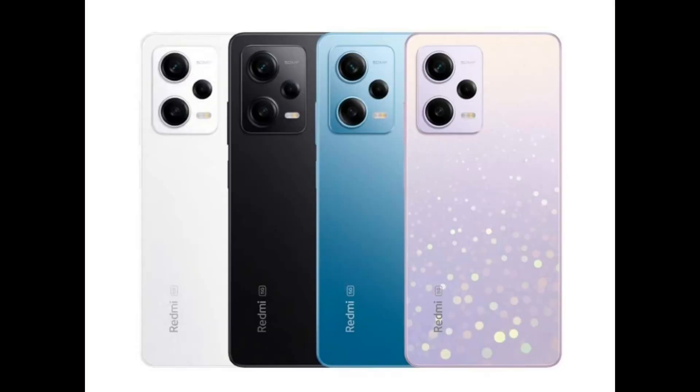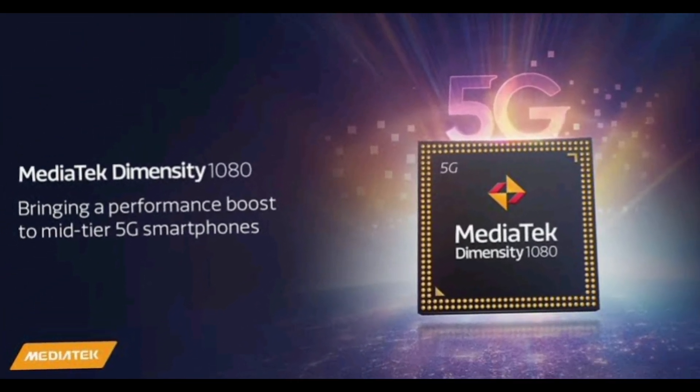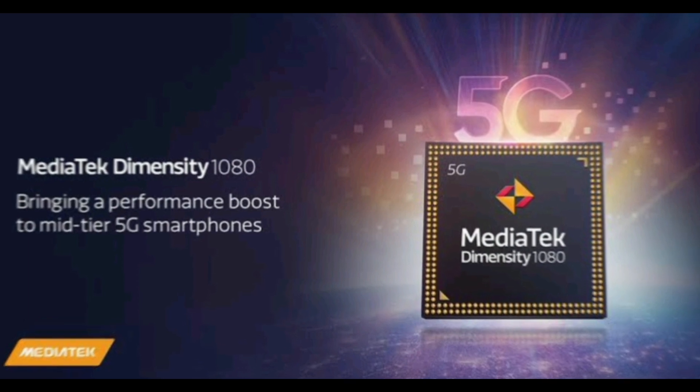One thing that could be the same in all variants is the chipset. All variants have a 90% chance to come with the same Dimensity 1080.